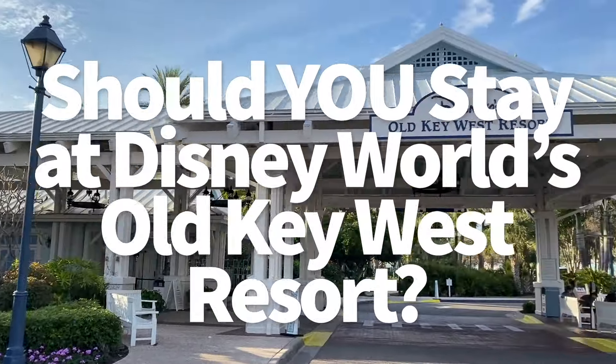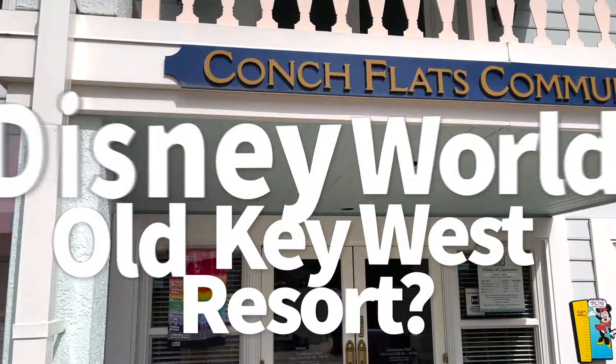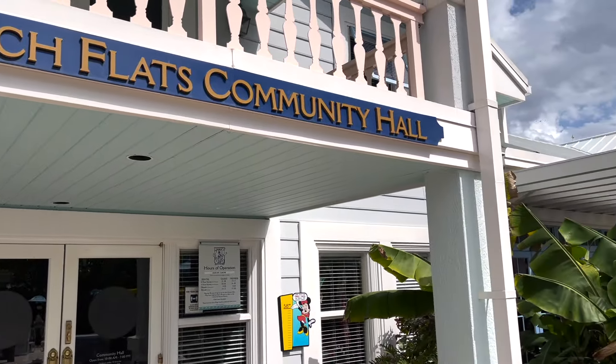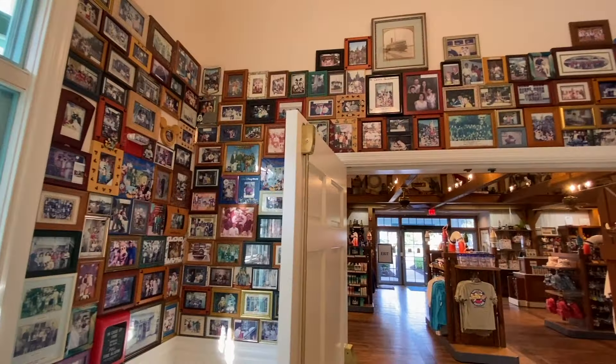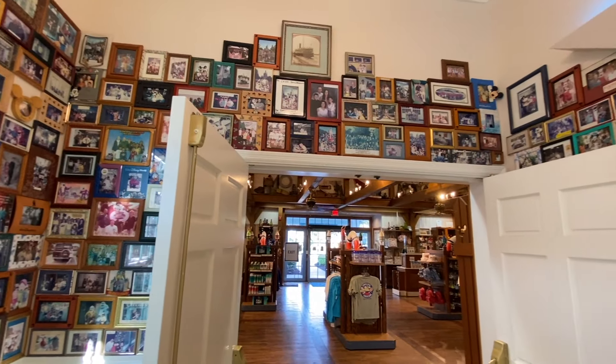Disney's Old Key West is a deluxe resort, meaning you're going to get some of the best Disney hotel amenities, but at the highest price points. And unlike some of the other deluxe resorts on property, Old Key West also doubles as a Disney Vacation Club resort.